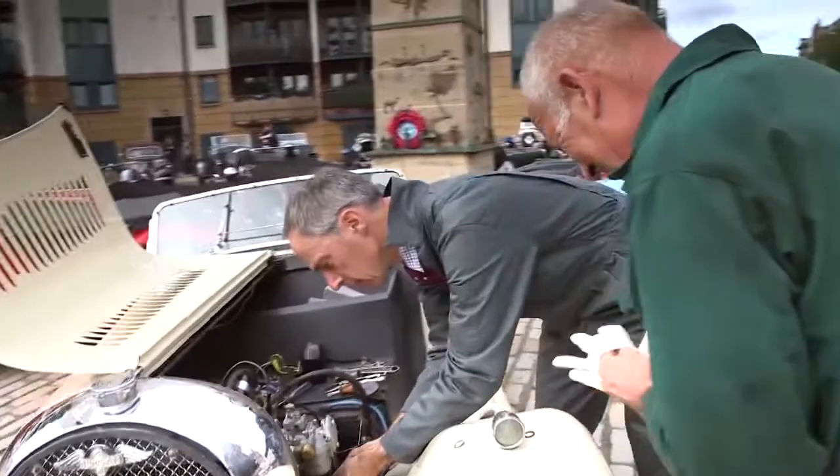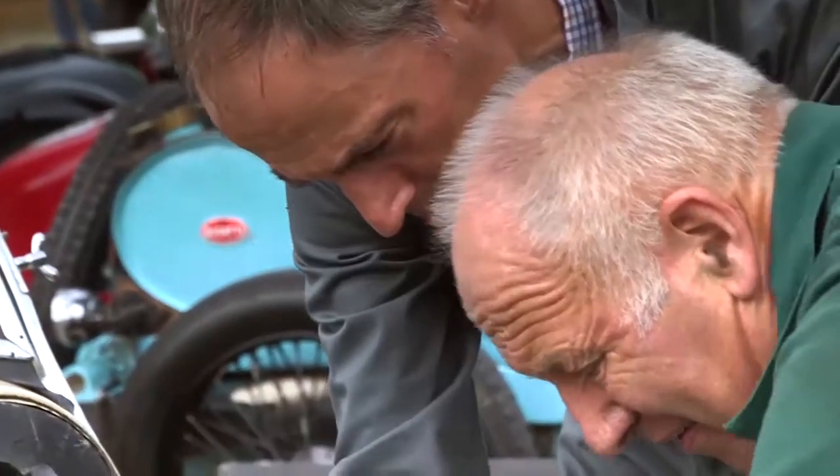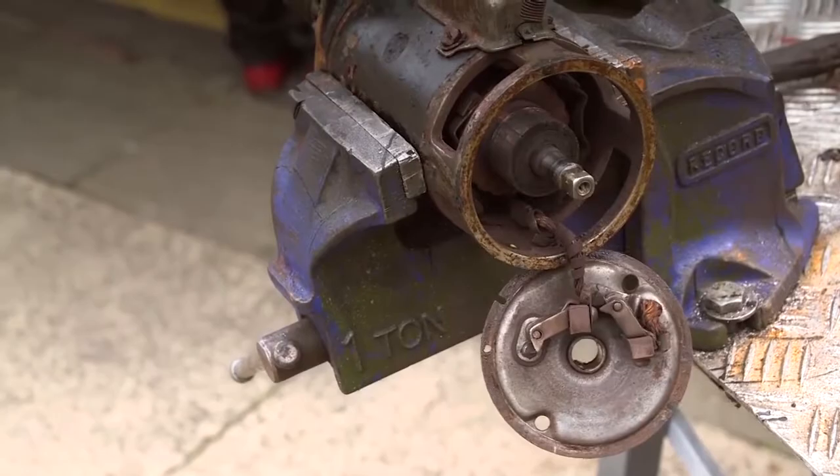But for some, even making the start would prove to be a challenge. It won't start. That brush there is completely worn away — you can see there's very little left. But that's what happens with cars and that's why we love them. And if we don't get this finished, they'll be pushing it the whole way around.